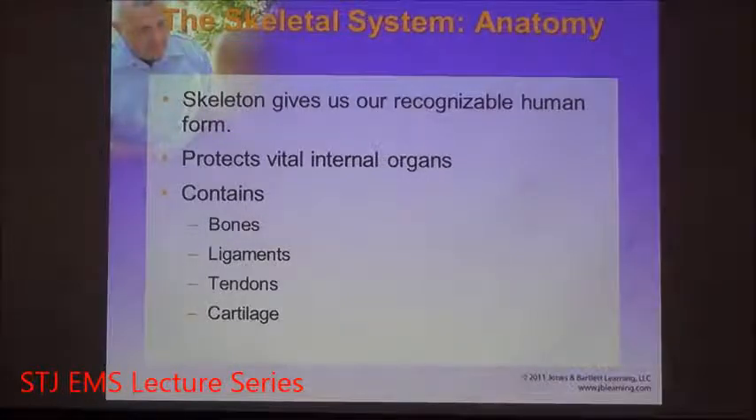The skeletal system is comprised of bones, ligaments, tendons, and cartilage. Ligaments and tendons and cartilage are the areas that connect to the bone. Ligaments connect bone to bone. Tendons connect muscle to bone. Cartilage serves as a cushioning agent for the space between bones.